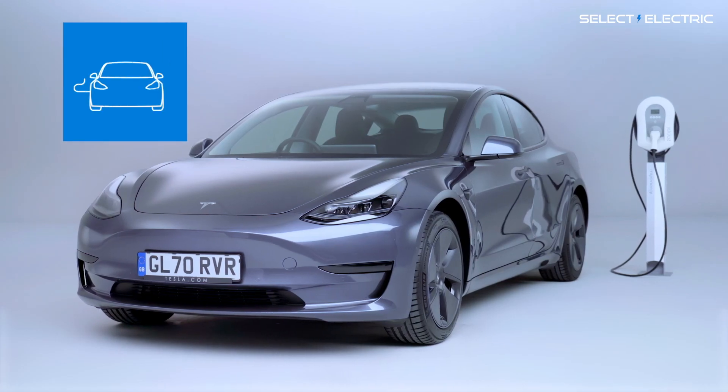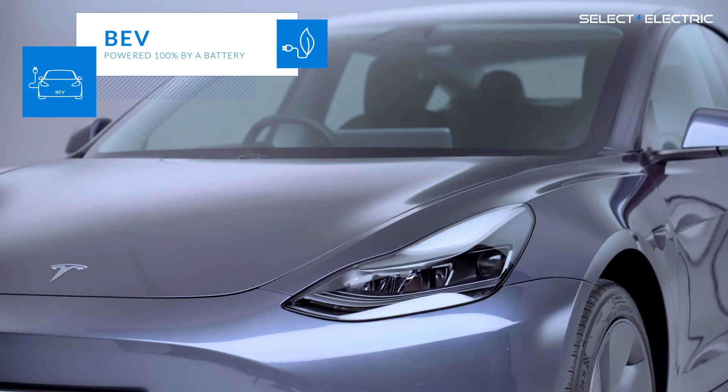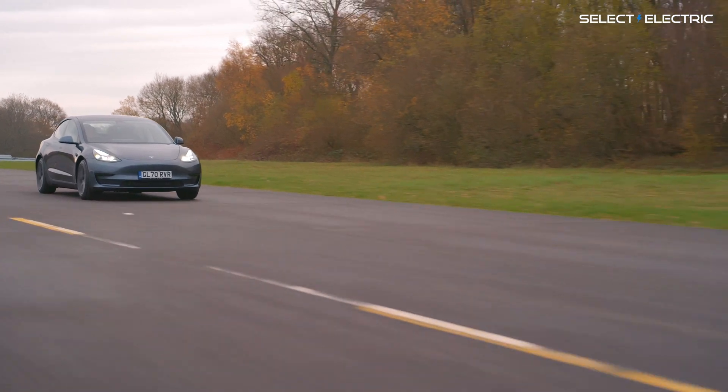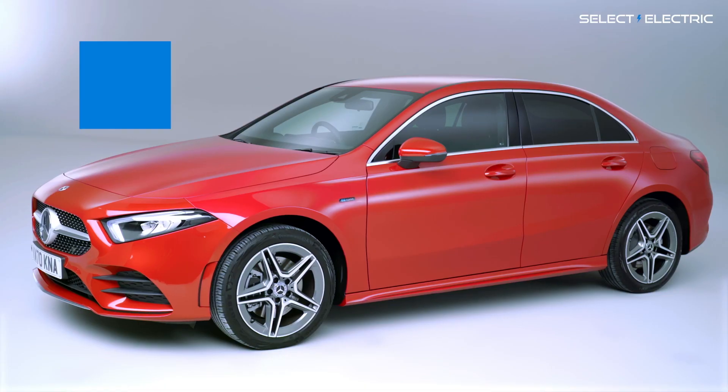First, you've got battery electric vehicles or BEVs. They are a hundred percent electric. These have large batteries and no internal combustion engine at all. On a full charge, they can generally travel between 130 and 300 miles.